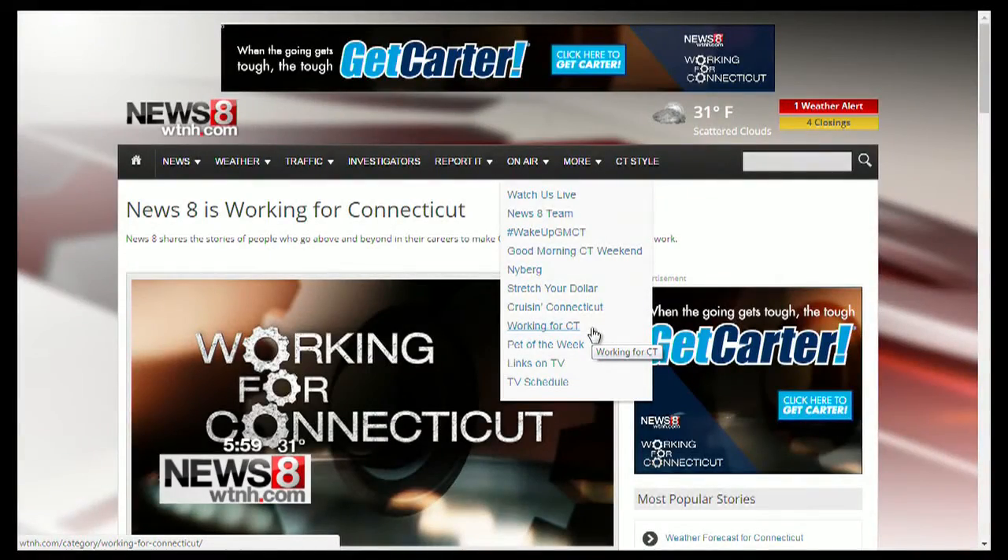If you know someone, a company or organization that should be featured in our Working for Connecticut series, just come to WTNH.com, click on the on-air tab, and then go to the Working for Connecticut page. You can check out all our other stories there as well.